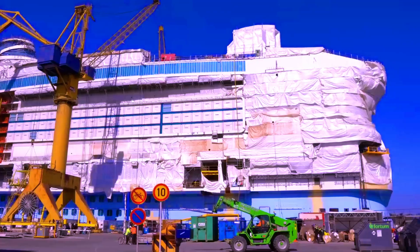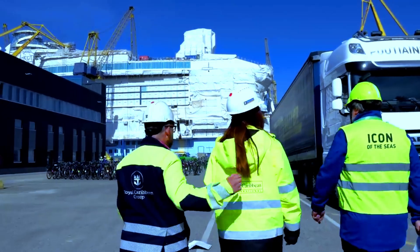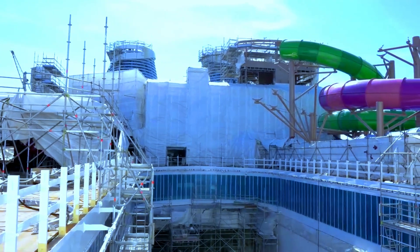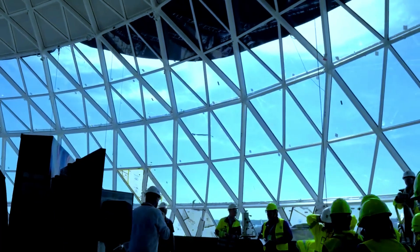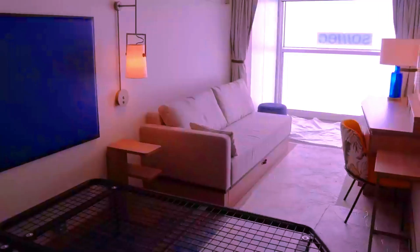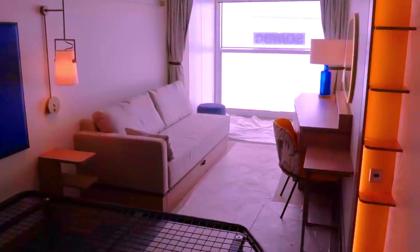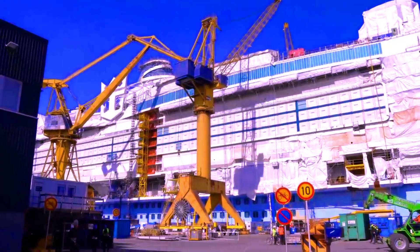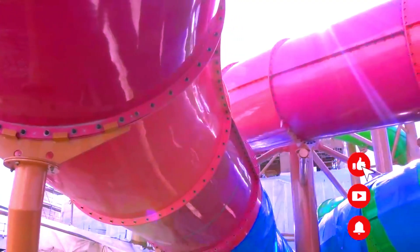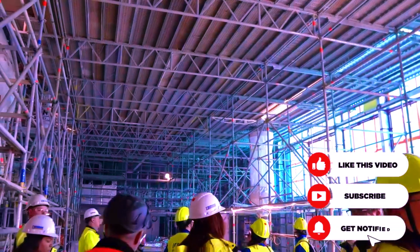The construction of each cruise ship takes place on a shipyard, and it all begins with placing an order. The cruise line's owner orders the ship, and the design is approved beforehand. The construction process involves building different parts of the ship in various locations, like assembling a giant jigsaw puzzle. Each section, including the cabins and steel hull plates, is constructed separately. Building such a massive ship is a collaborative effort involving up to 500 subcontractors and suppliers, with more than 1.5 million manpower hours dedicated to the construction of a large vessel.